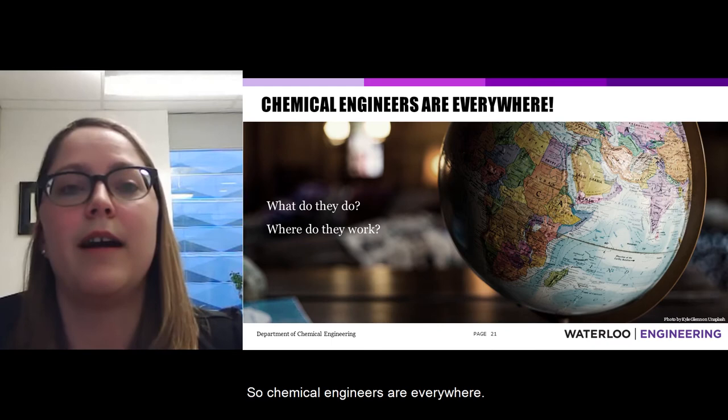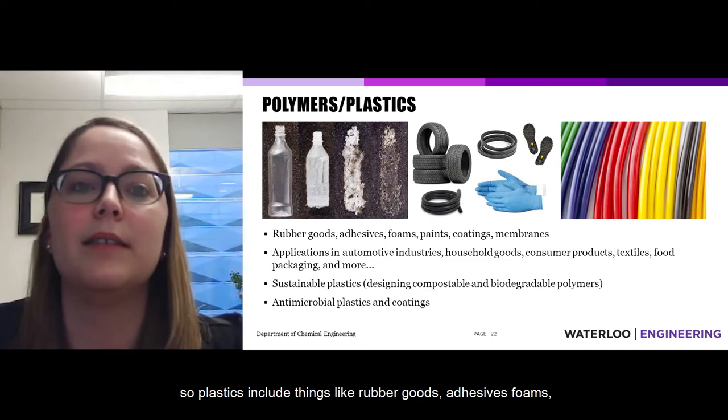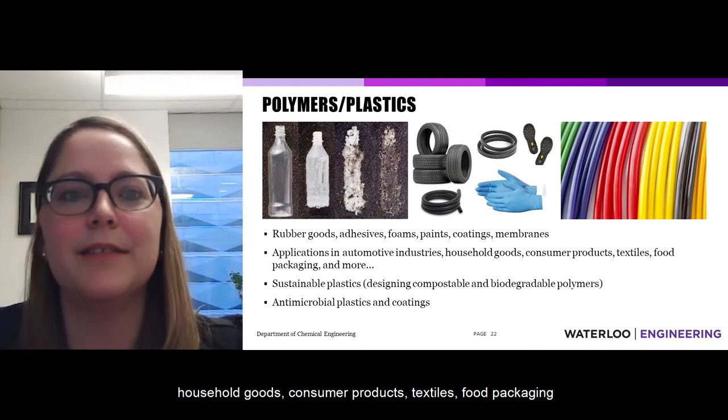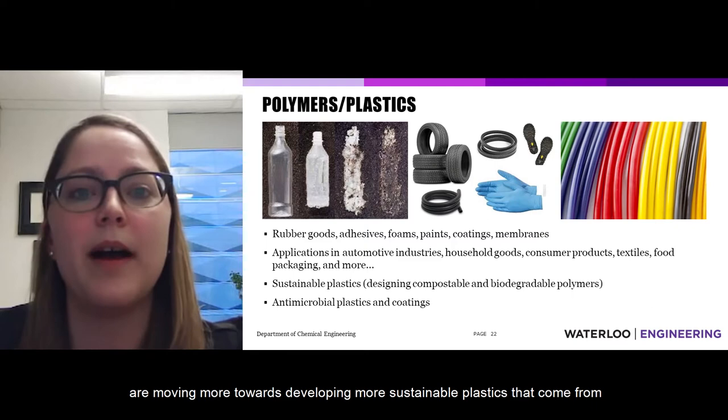Chemical engineers are everywhere. A major industry is polymers and plastics, which include rubber goods, adhesives, foams, paints, coatings, and membranes. There are applications across automotive, household goods, consumer products, textiles, food packaging, and more. Many plastics companies and researchers are moving towards developing more sustainable plastics from renewable feedstocks that are compostable or biodegradable.